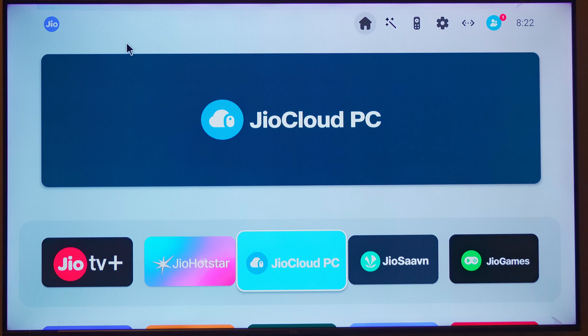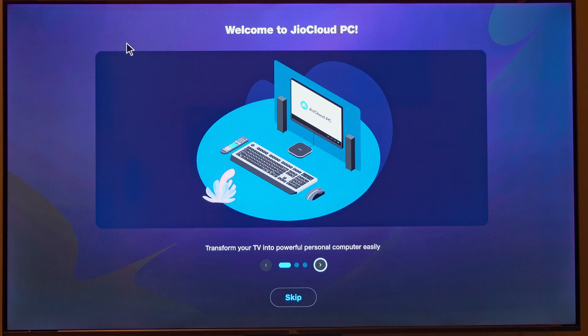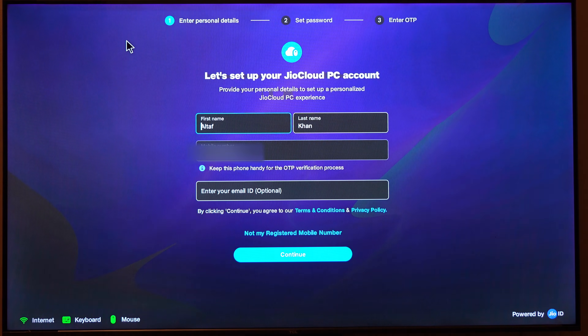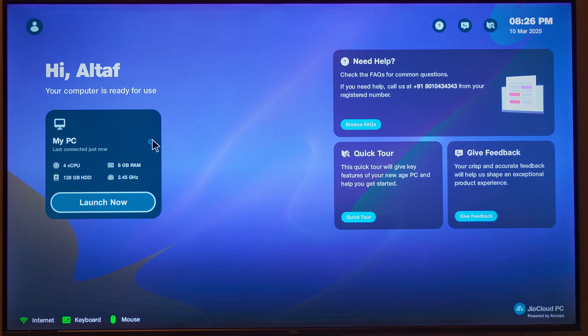Setting it up is an absolute breeze. Power on your TV, connect it to the Jio set-top box, head to the app section and click on the Jio Cloud PC icon. Plug in your keyboard and mouse via USB or Bluetooth, confirm your details like your mobile number and email, and boom — you're into the computer, ready for action.